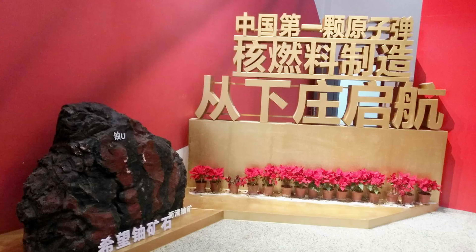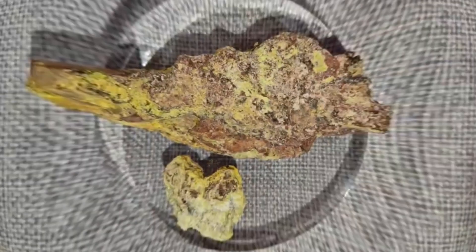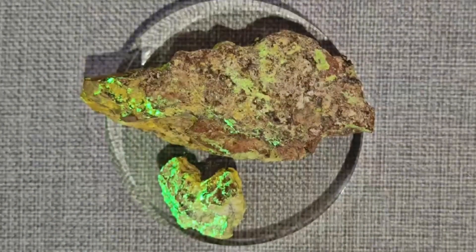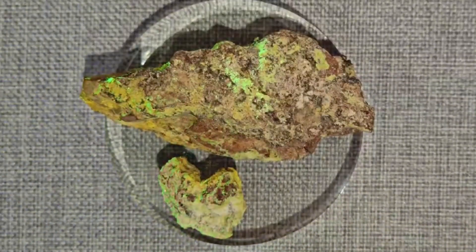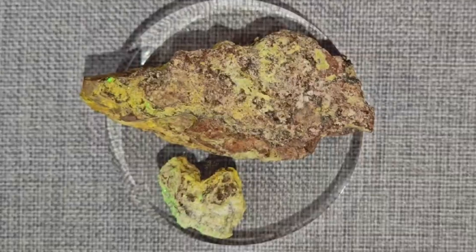The museum has free admission, which is actually a fairly normal thing in China. There was only actually one piece of genuine uranium ore on display here. We brought ultraviolet flashlights with us, and here you can see how the ore is fluorescent under UV illumination. The ore extracted from here was of a very low grade, and it seems that this sample was actually one of the more concentrated examples from this mine.